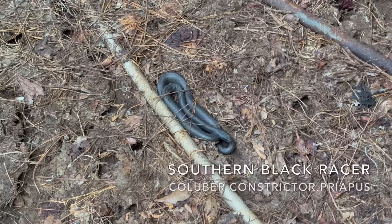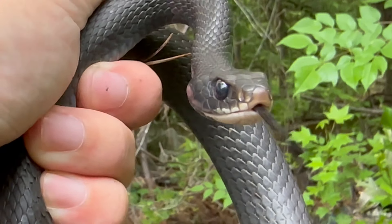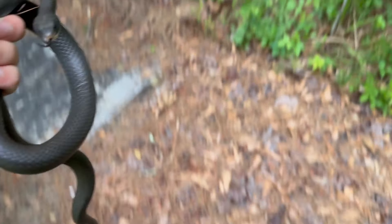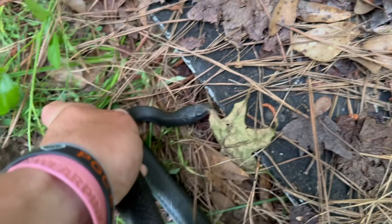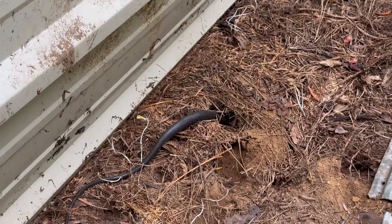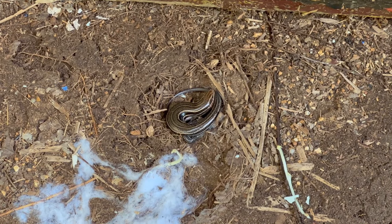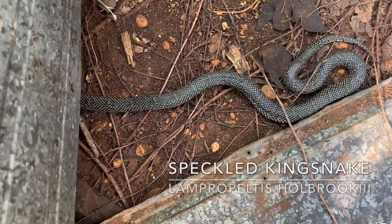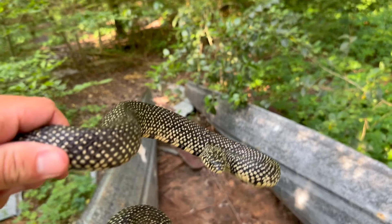Alright, first snake of the day that Adam and I got is a little black racer here. Second racer of the day going back into a hole. Got a little skink right there. Here we go — a speckled kingsnake. It's my first ever lifer. Oh man, look at this guy. What a cool looking snake.